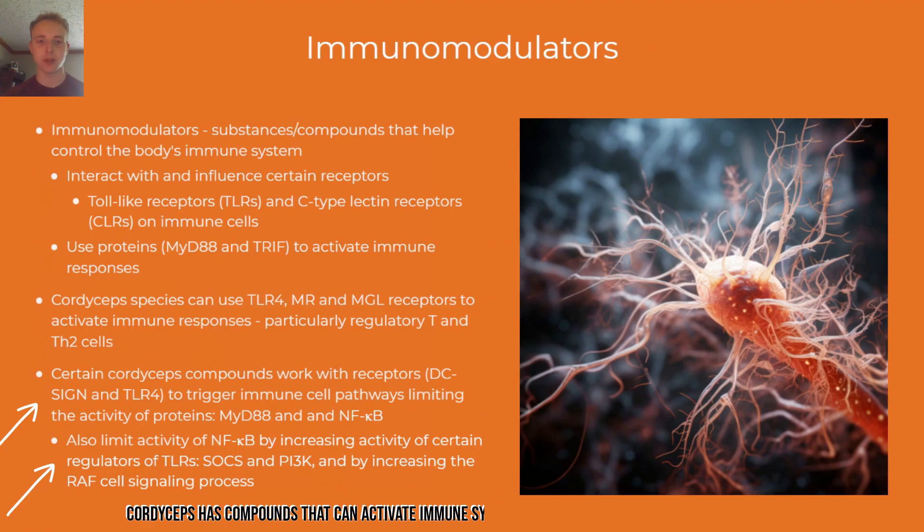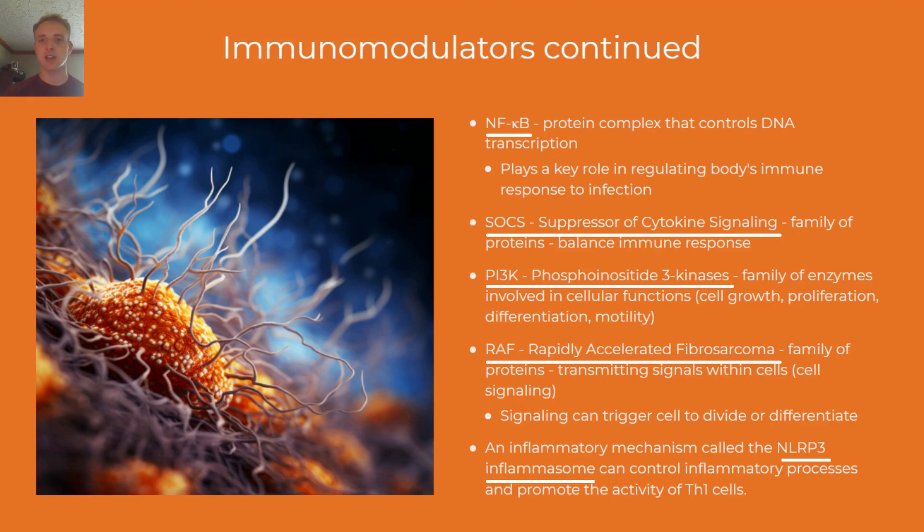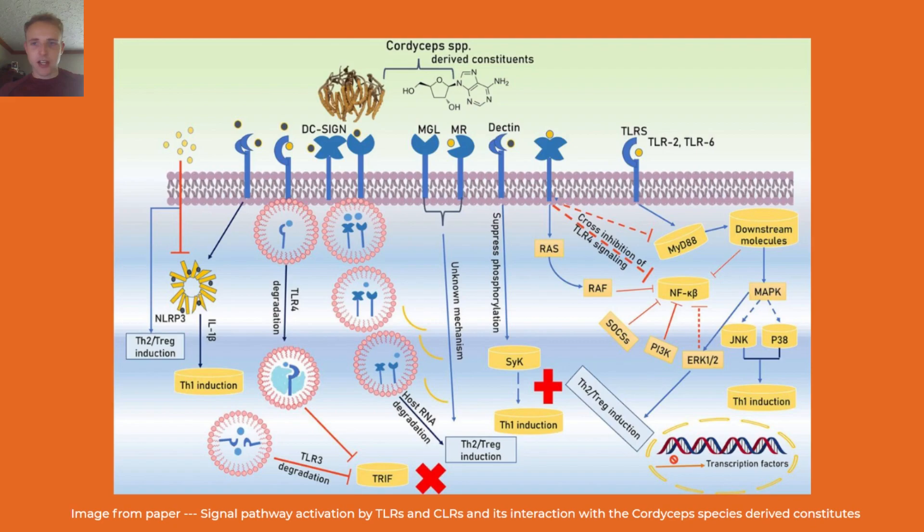This slide goes over some of the proteins, enzymes, and mechanisms found in cordyceps that are involved in the body's immune response. This image from the paper gives a visual representation of how cordyceps compounds interact with toll-like receptors and C-type lectin receptors in the activation of certain signal pathways.